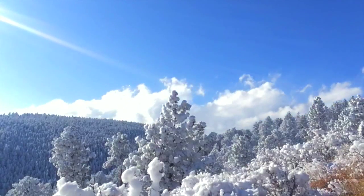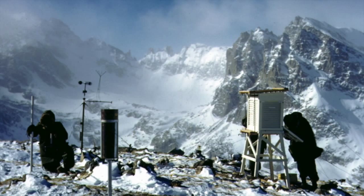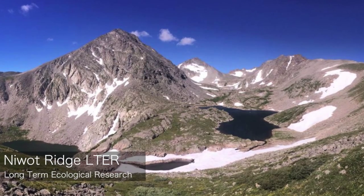My area of research is mountain hydrology and biogeochemistry, and in particular in areas that are snow-covered and ice-covered. Some of the research programs I'm involved with right now include the Niwot Ridge LTER program.